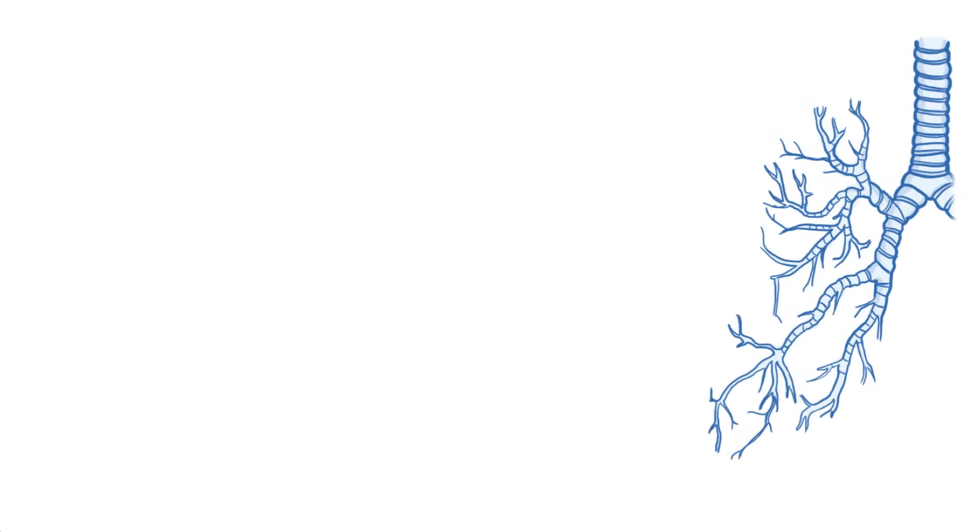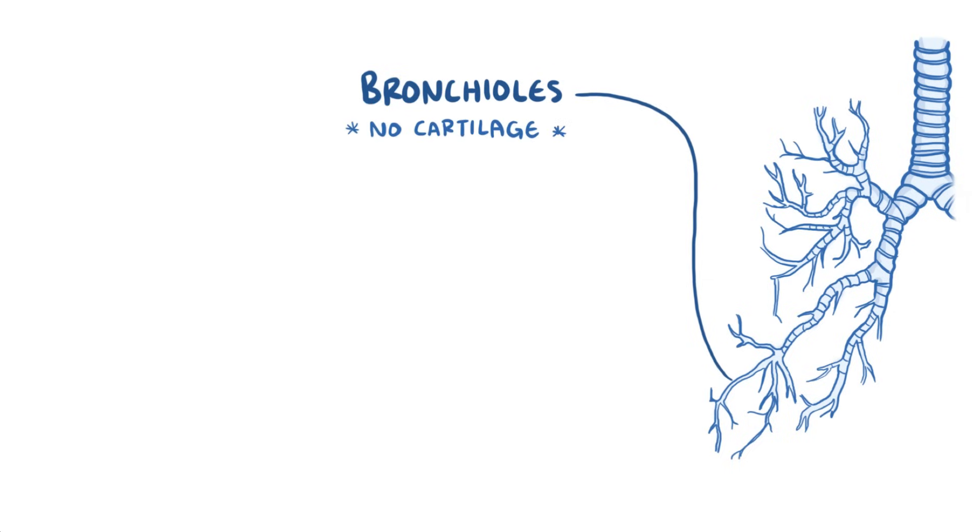After the first three generations of bronchi, the airways get more narrow, called bronchioles — meaning little bronchi — and these can stay open without the need for cartilage. Air is conducted through smaller and smaller bronchioles for about 15 to 20 generations, and collectively these are known as conducting bronchioles.